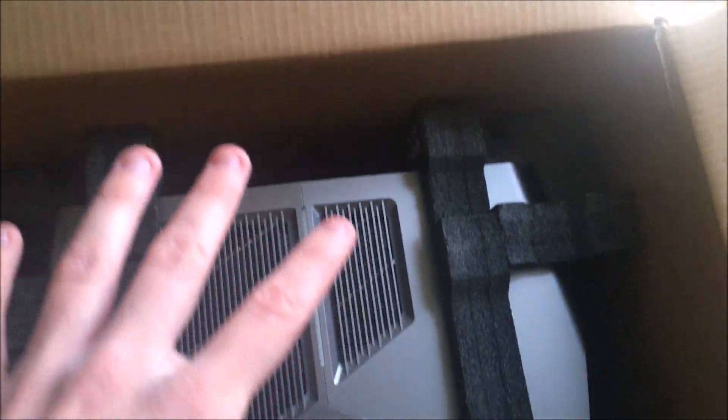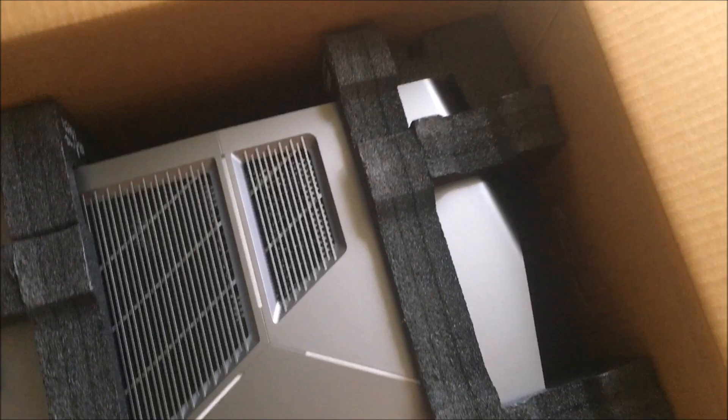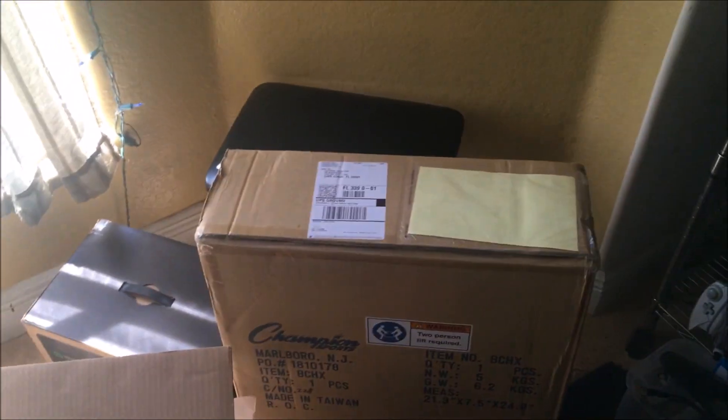I'm not gonna be setting this thing up in this video because I don't have a desk yet. I was gonna put a desk right here for my computer. But what we can do is open up everything else. And yes, they said I can open it because it's mine.